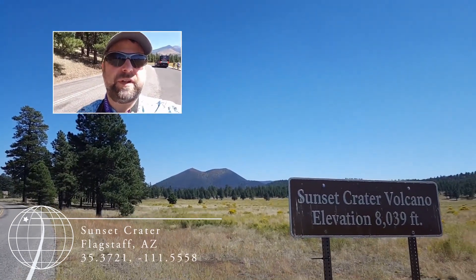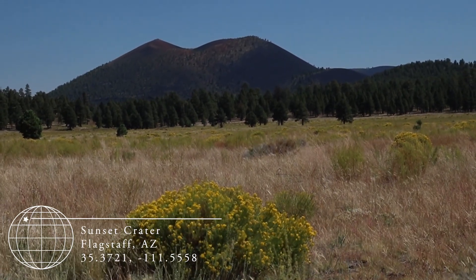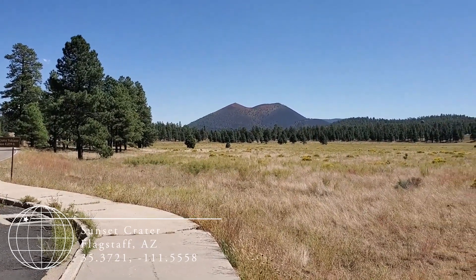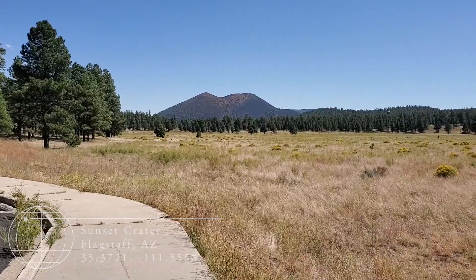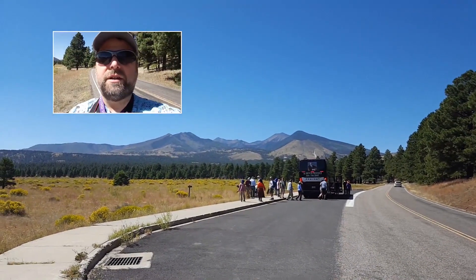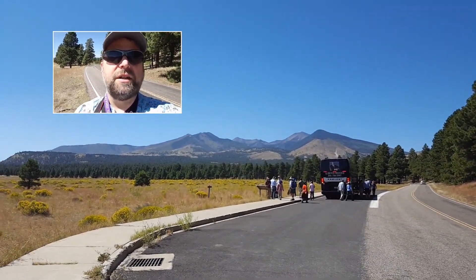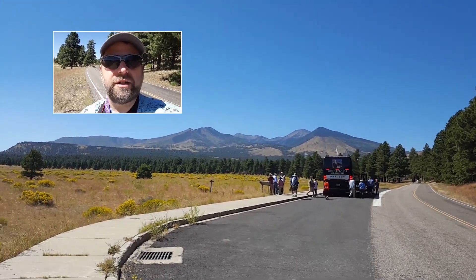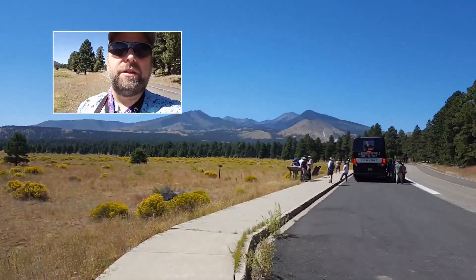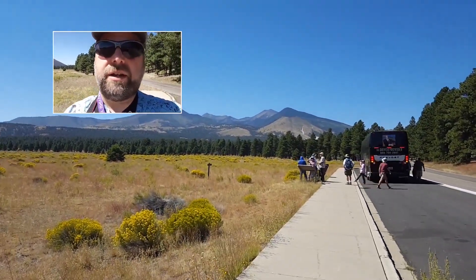We're still heading north from Phoenix up to the Grand Canyon, taking a quick stop here at Sunset Crater Volcano. It's a cute little cinder cone, only about a thousand years old. Here in Flagstaff we've also talked about some of the other volcanoes, like the one back here, which has a more complicated and longer history of volcanic activity. We're going to continue heading north, get some lunch soon, and hopefully arrive at Grand Canyon.